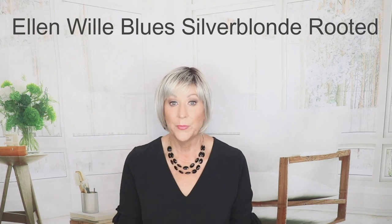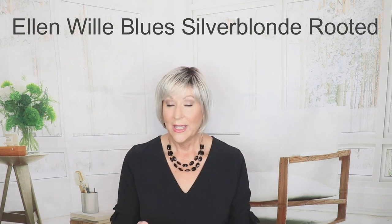This is Ellen Villa Blues in Silver Blonde Rooted — super, super low-density. It's a petite-average cap with no lace front. It has a button crown mono right there in the crown. I've done a full review on my channel if you want to see it. It is very, very sleek and low-density. The front is 3.5 inches, sides 4.5, crown down 7.5, and it has a 2.75-inch nape.